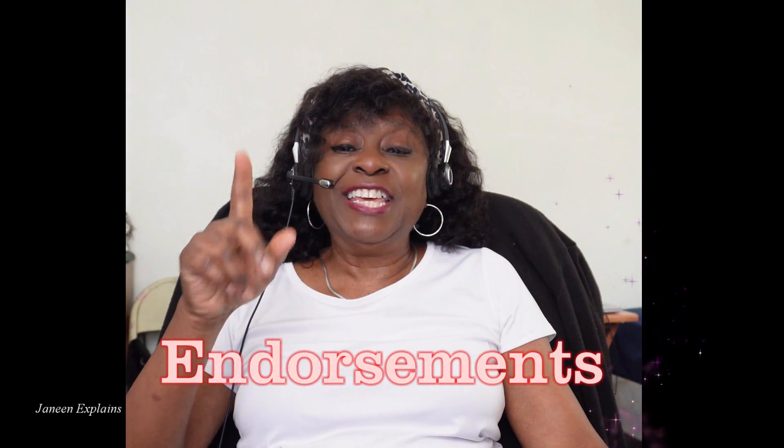Hey y'all, it's Janine. Come on in, subscribe, like, and share because today I'm explaining what an endorsement is.